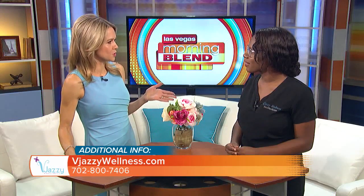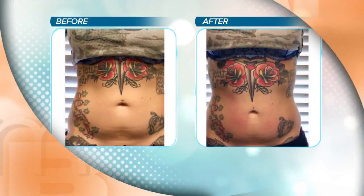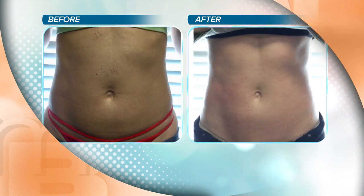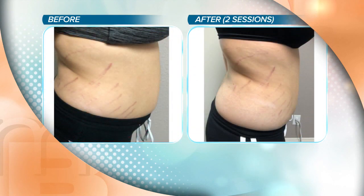Let's talk about some of the areas this procedure works best for. The very common areas are going to be the stomach, the back, front and back thighs, and arms — pretty much anywhere you can think of, we can do it. A tighter belly is an amazing thing, and even for a petite guest this is going to be an option. There are some procedures that limit guests, and this isn't going to do that.